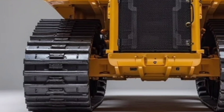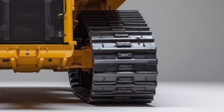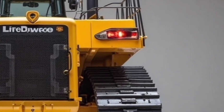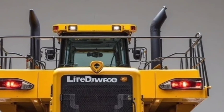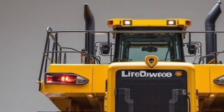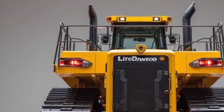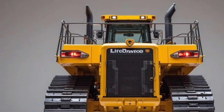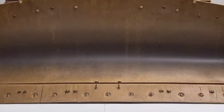Standing tall and wide, the D952 is the largest and most advanced bulldozer ever built by Liebherr. With its aggressive blade design and massive track system, it commands attention on any construction or mining site. It's built not only for brute strength, but also for precision, efficiency, and operator comfort.